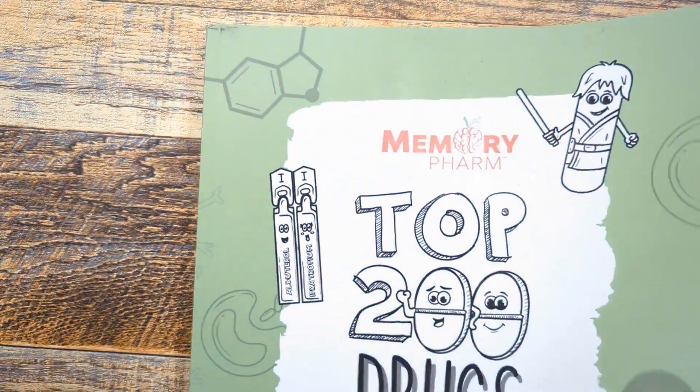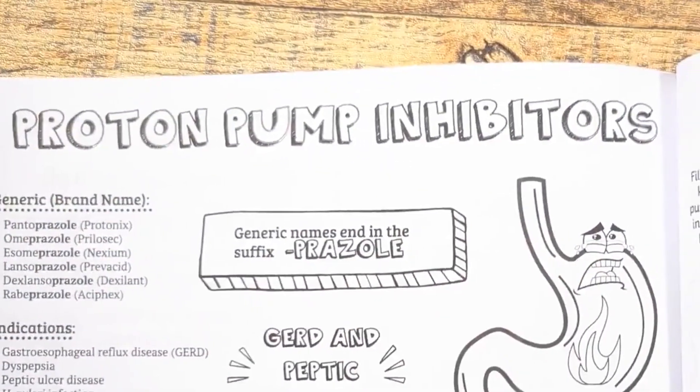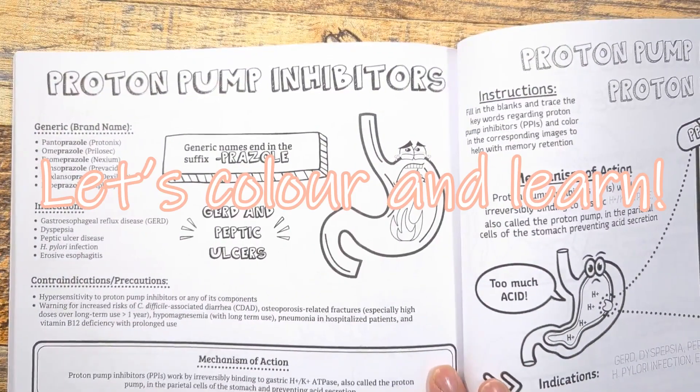Hello Visual Learners! We're back with another Color With Me video from Memory Farm's Top 200 Drugs Made Easy Coloring Book, going over the class of proton pump inhibitors. So if you're ready, let's color and learn!